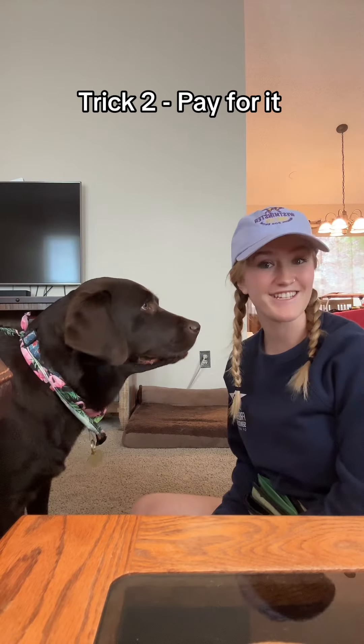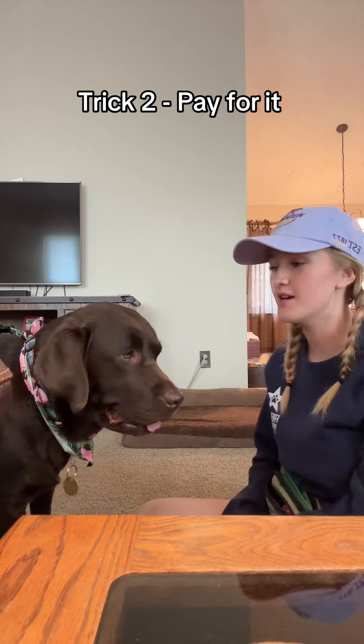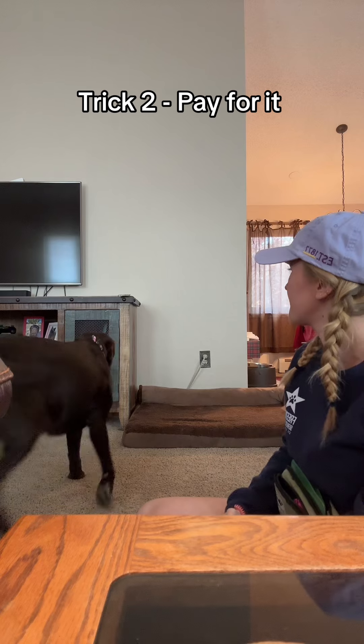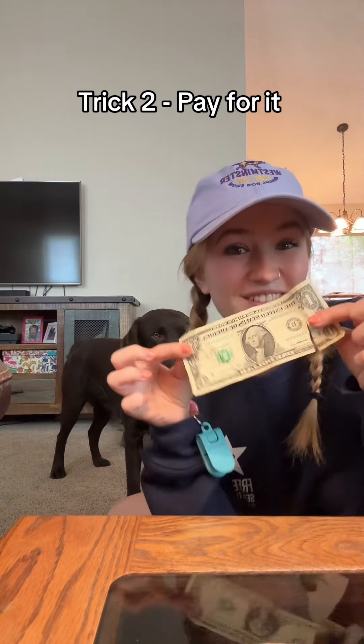For Winter's second trick, she's going to pay for it — she's just gonna go get me a dollar off of the surface and bring it to me. Winter, pay for it. Good girl, and we got the money.